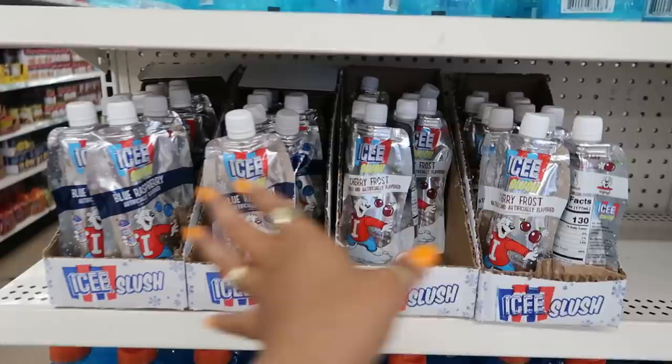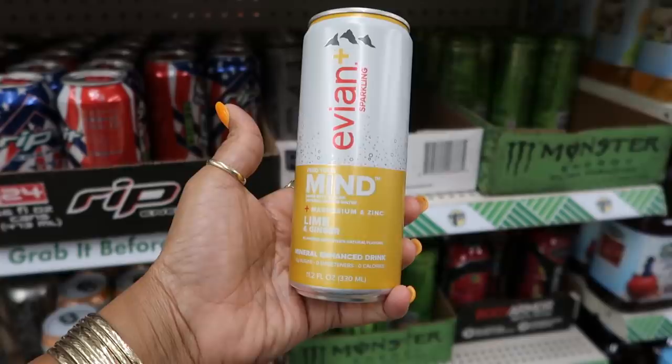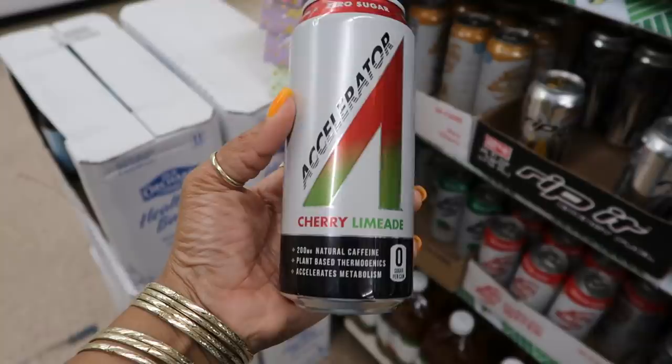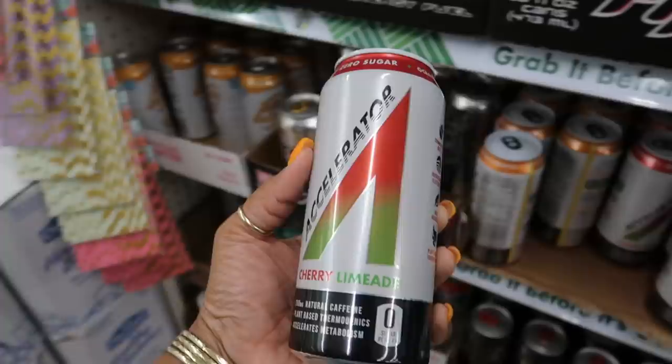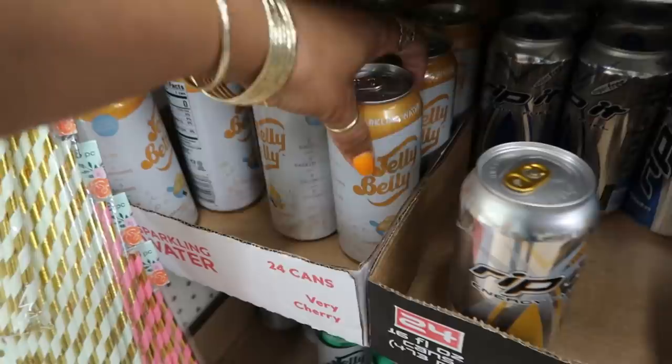These are back — I used to pick these up at Walmart. They are so good when you freeze them and then squeeze them up. They've got cherry frost and blue raspberry. If you want some you can get them at Walmart, they're about a dollar twenty. They have some Avian sparkling water, lime and ginger with magnesium and zinc. And these accelerator drinks — cherry limeade, 200 milligrams of natural caffeine, plant-based thermogenics, accelerates metabolism, zero sugar. Also orange mango.